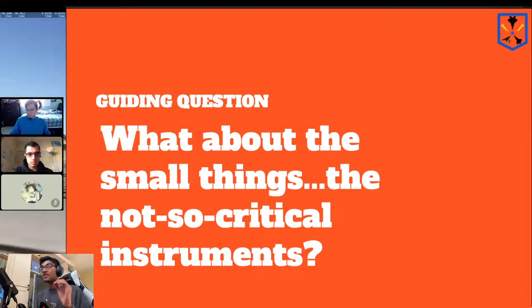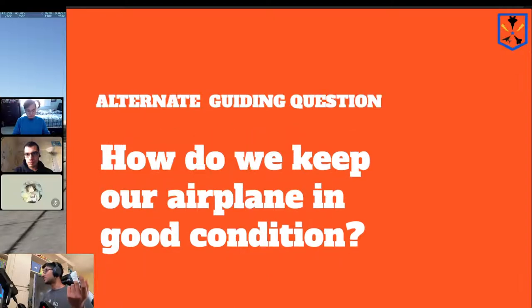That's what helps us get in the air, but as with any machine, you not only have to use it — you also have to maintain it. That's what the smaller things we're going to talk about today cover: the not-so-critical-for-flying things, but alternatively the things that keep our airplane in good condition.